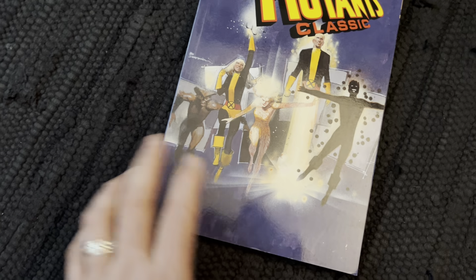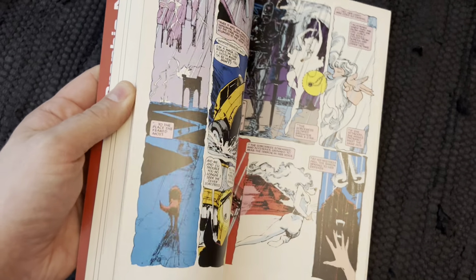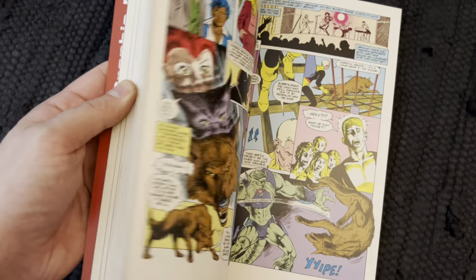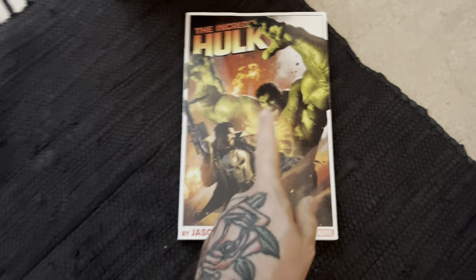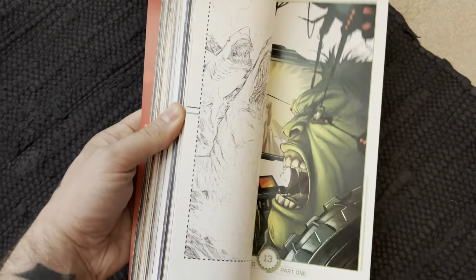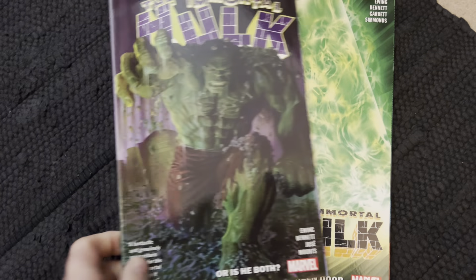New Mutants Classic volume 3 — I just picked it up randomly. I like the artwork; I'm a big fan of the 70s and 80s art style in comics generally. Vision Quest. Now this is Hulk — Incredible Hulk by Jason Aaron; I have the second volume as well, somewhat generic artwork but a good book. Immortal Hulk — the first two volumes of that are really, really good stuff.